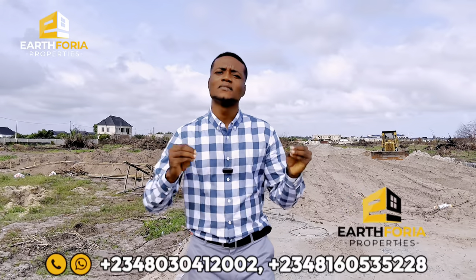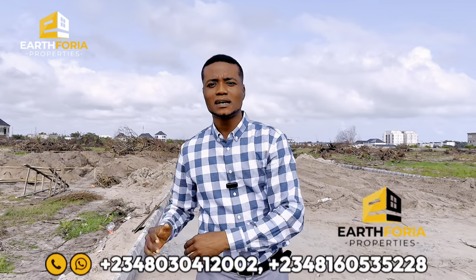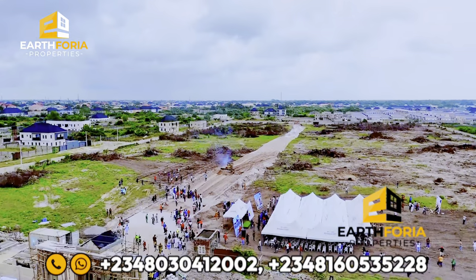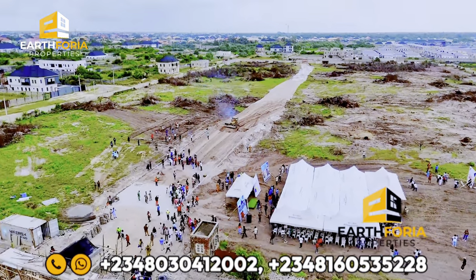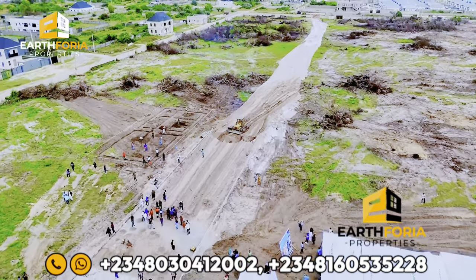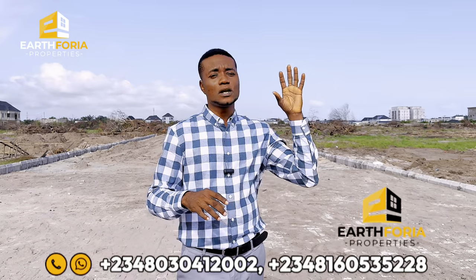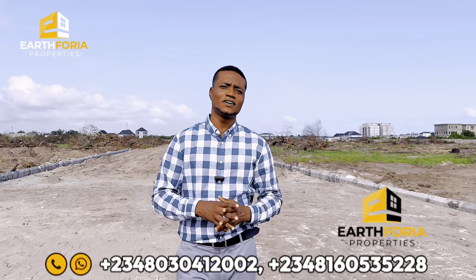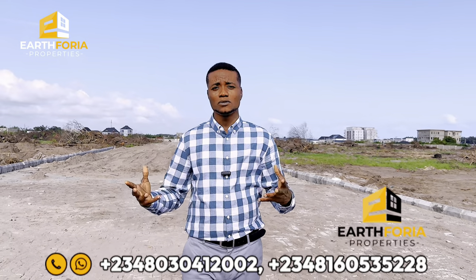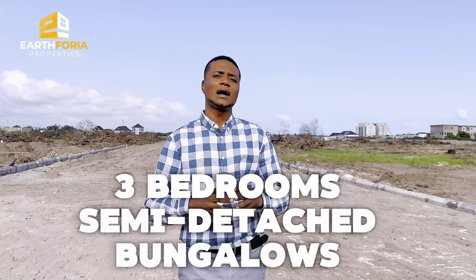In this property we're going to have different types of units — different bungalow units and different land sizes. For those who want to buy land and build something of your choice, you have that opportunity. For those who want a bungalow, we're going to have two different bungalow types: a three-bedroom semi-detached bungalow and a three-bedroom fully detached bungalow.